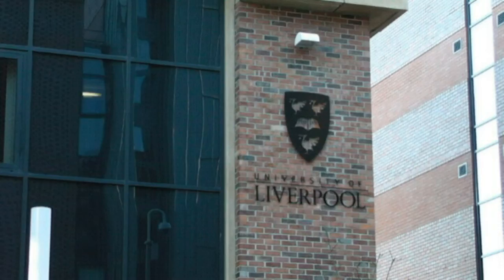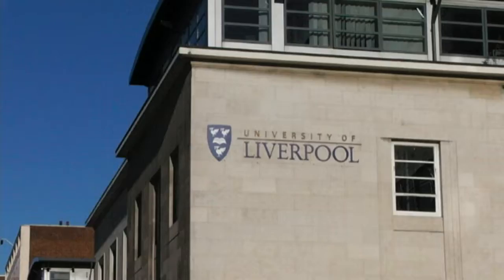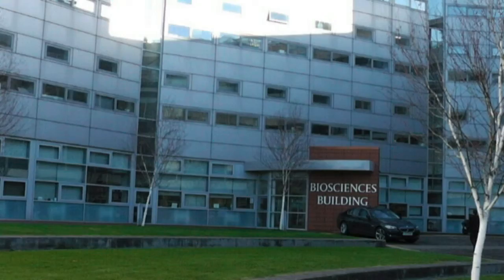Welcome to the University of Liverpool. This is the building where most of our research takes place and where we are going to learn about Integrated Pest Management.